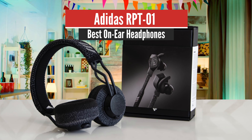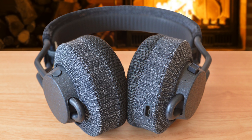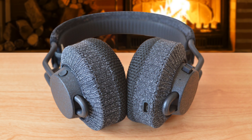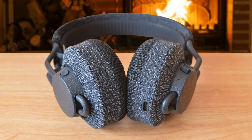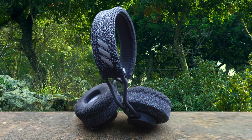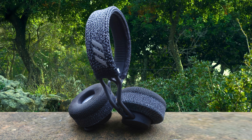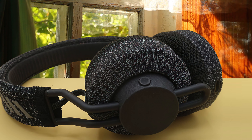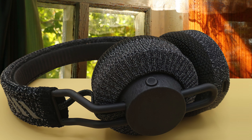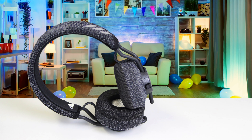First on our list, we have the Adidas RPT-01, the best on-ear headphones. These headphones are comfortable on-ear, though they tend not to be as comfortable as over-ear headphones, and those with larger heads may feel they clamp down a little too snugly on both your head and your ears. This set of headphones is sweat-resistant with an IPX4 certification. The ear cushions and inner headband are removable and washable — the more ways to combat sweat smells, the better when it comes to exercise headphones.